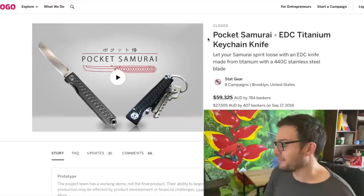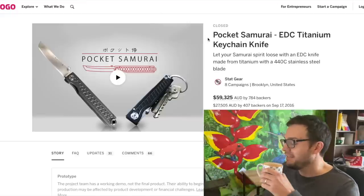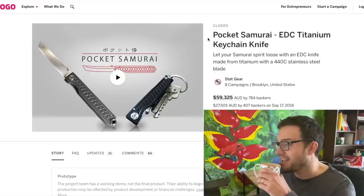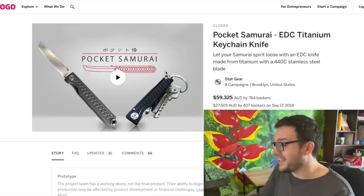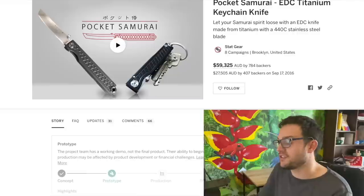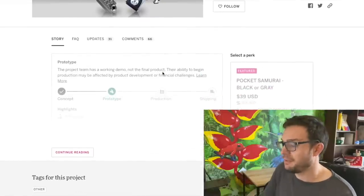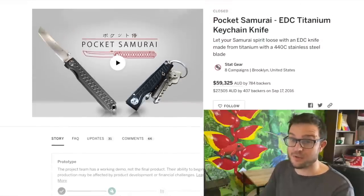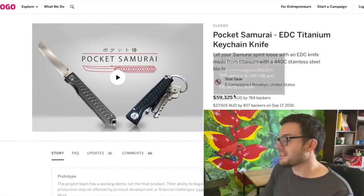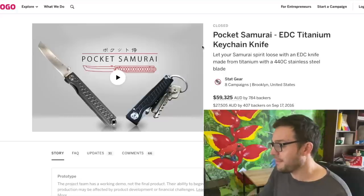The Pocket Samurai is something that really did take off - there've been a few iterations. This is from IndieGogo and Kickstarter darlings Stat Gear. It's a 440C little blade. They put some Japanese stuff on their knife ad and people think 'must be great Japanese steel - the Japanese make swords, I saw Kill Bill' - and that's as far as it often goes, and they make $60 grand.